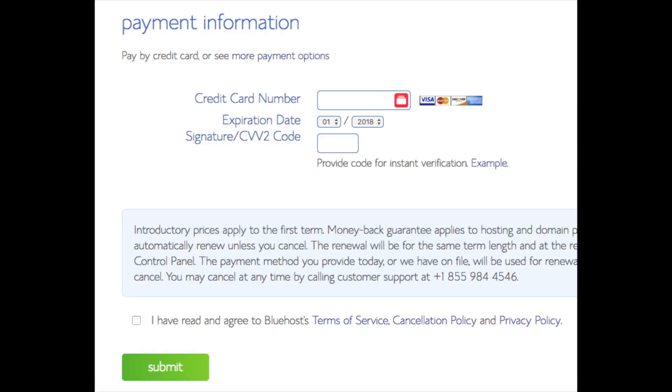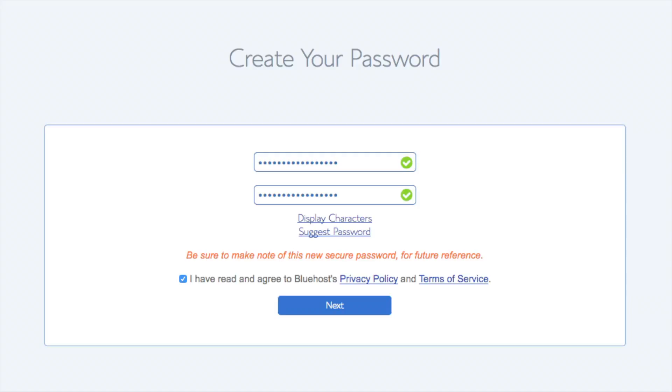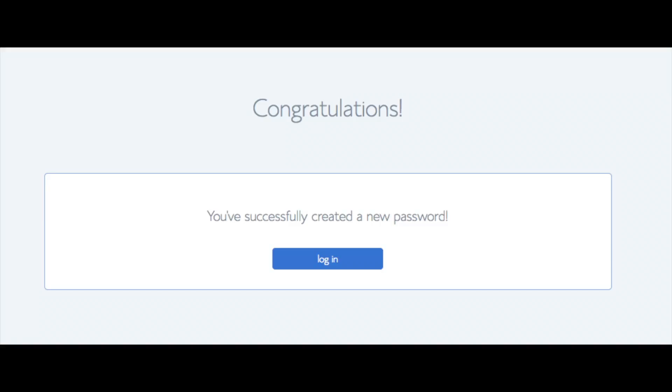Below that you will input your payment information. Once your information is filled in, select 'I have read and agreed to Bluehost privacy policy and terms of service,' then click the submit button. You are now brought to a page where you will choose a password for your Bluehost account. Click 'Create Your Password,' input the password you'd like, agree to the terms and conditions, and click next. You will be directed to a congratulations page — click the blue login button to log in to Bluehost.